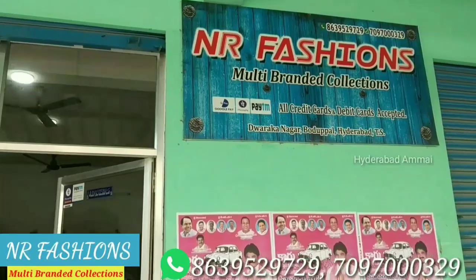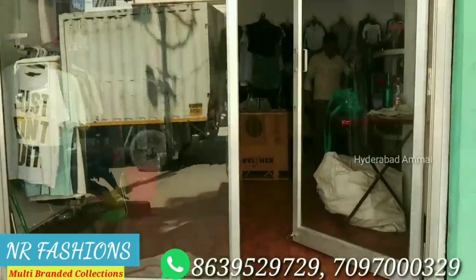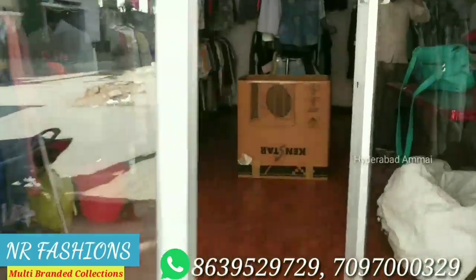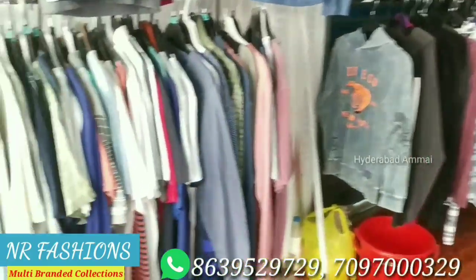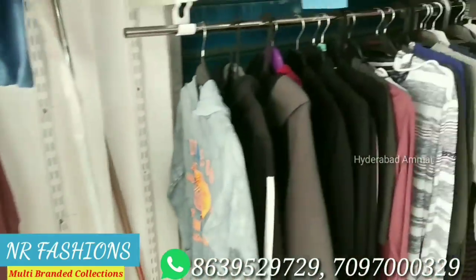Hello friends, welcome back to my channel. My name is NR Fashions. We are located in Dwaraka Nagar, Bodhupal, Hyderabad. Our address, contact details, and location link are in the description box.